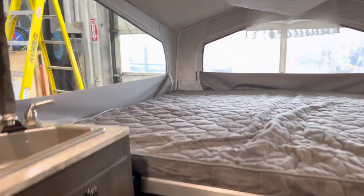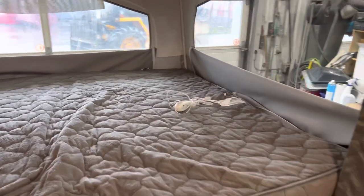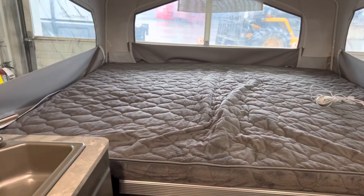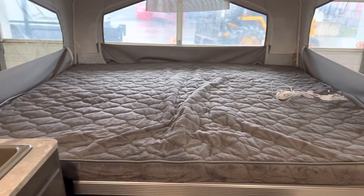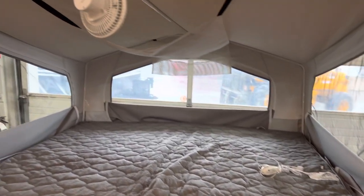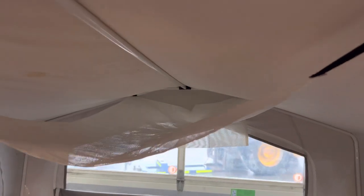Starting here on the right, we have a big master bed. This is a heated mattress, so for those early spring and late fall trips when you need some extra heat, you're covered. This unit also has a furnace for those cold nights.